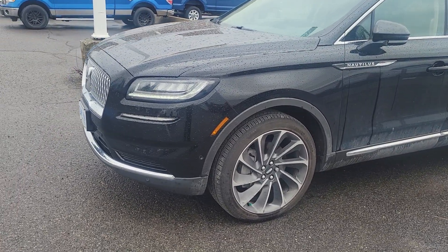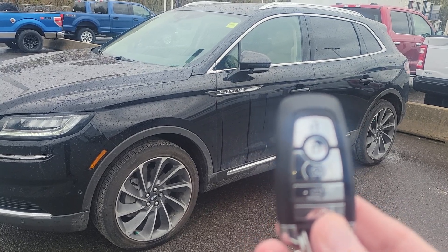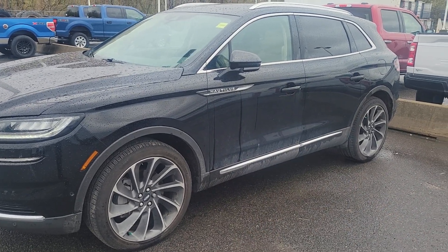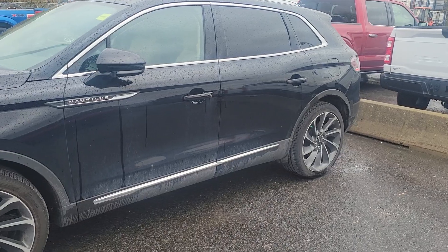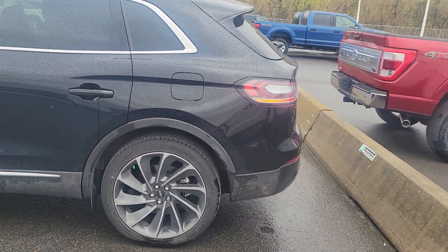It does have the big 21-inch rims on it. This is the key fob here, so it does have automatic start. But with the technology now, we have a Lincoln Way app that allows you to start the car from your phone.